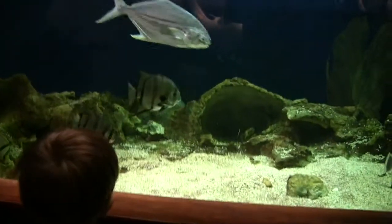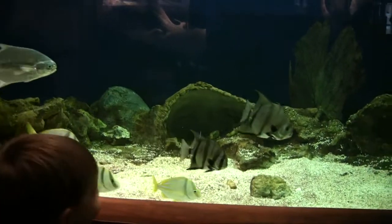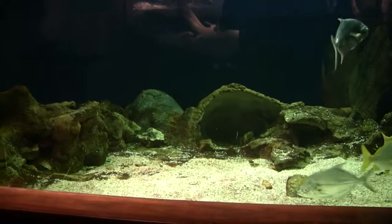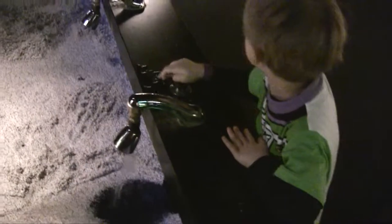These are fish that live in the Gulf of Mexico — that's where we went, remember when we went to the beach in Panama City? These are the fish that live there, in the Gulf of Mexico, which is at Panama City, at the beach. You like playing with the water!